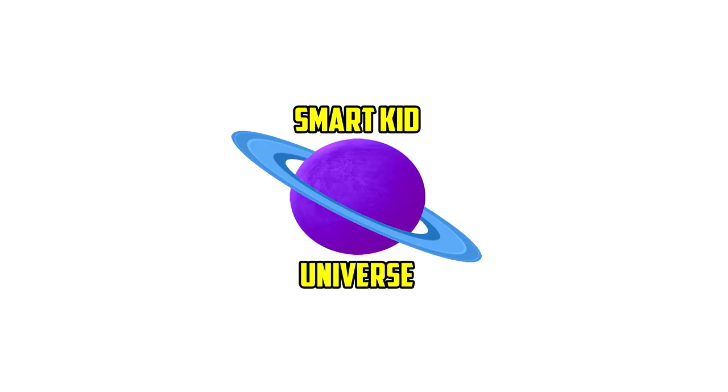Thanks for watching Mario Kids Universe! Subscribe to the channel!